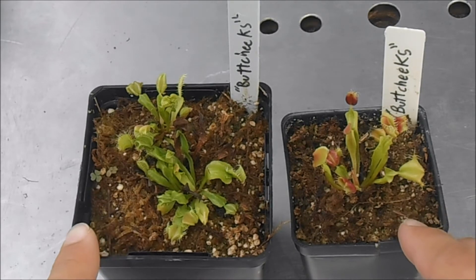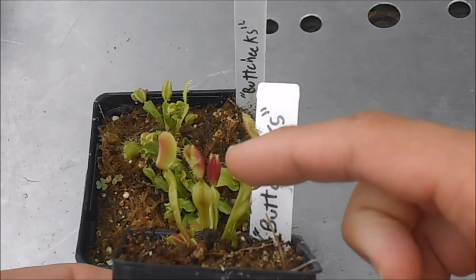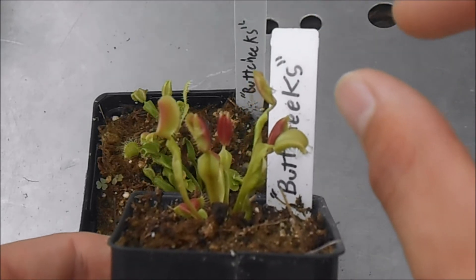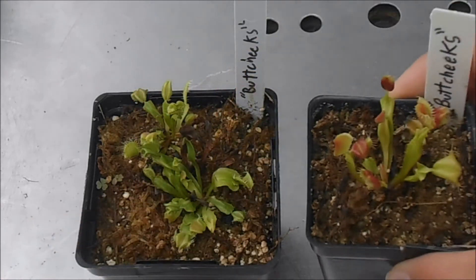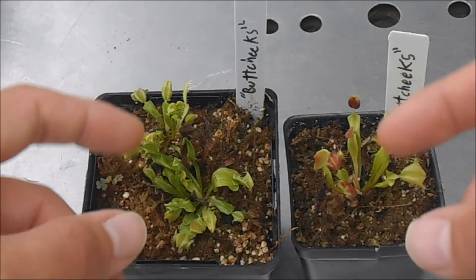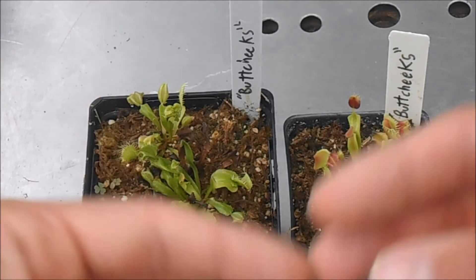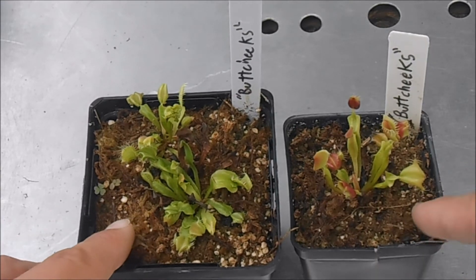Buttcheeks was originally about three times as big as this. It had petioles about five inches long, and the traps were a pretty good size — maybe almost half an inch or three-fourths of an inch. But I separated the rhizomes so I could have multiple divisions, and now these are a bit smaller because the rhizome divisions were recovering and regrowing. I hope next year I'll have a sizable plant.